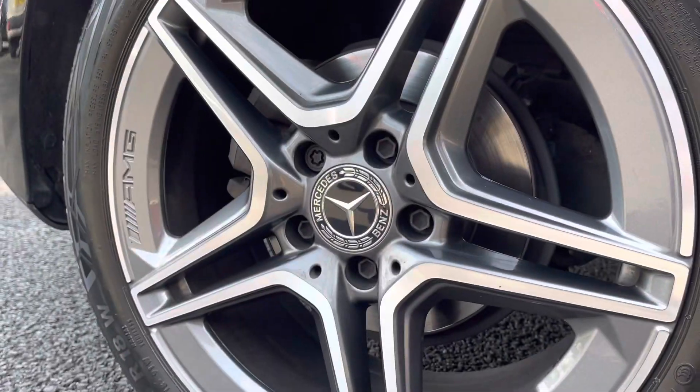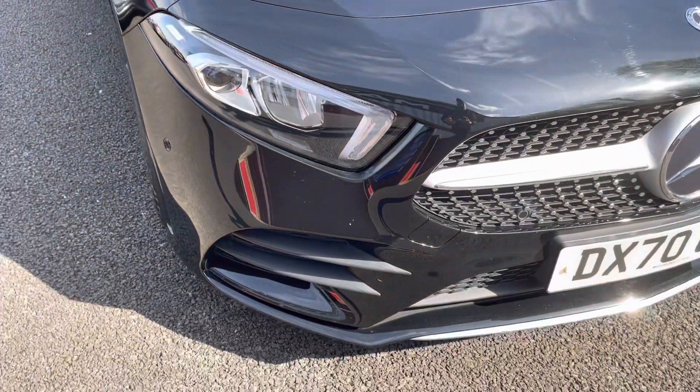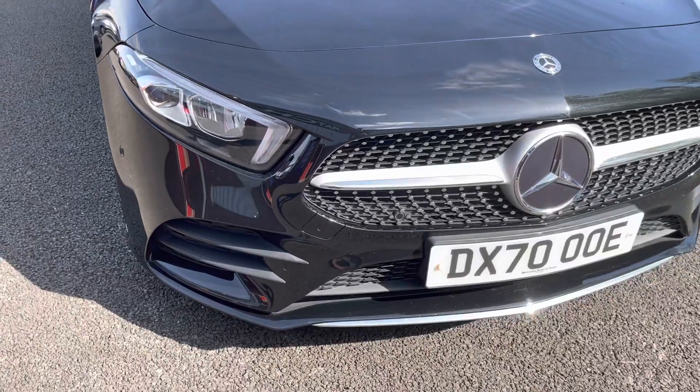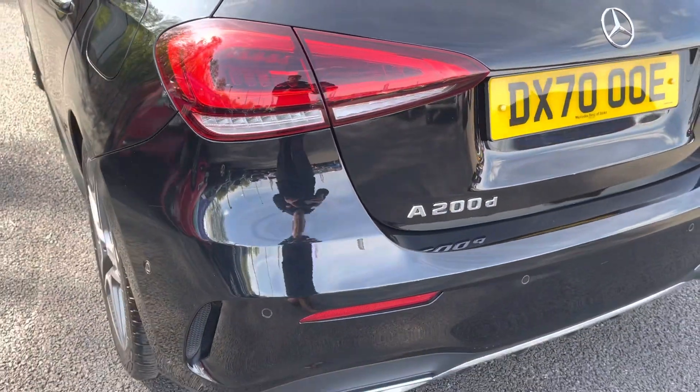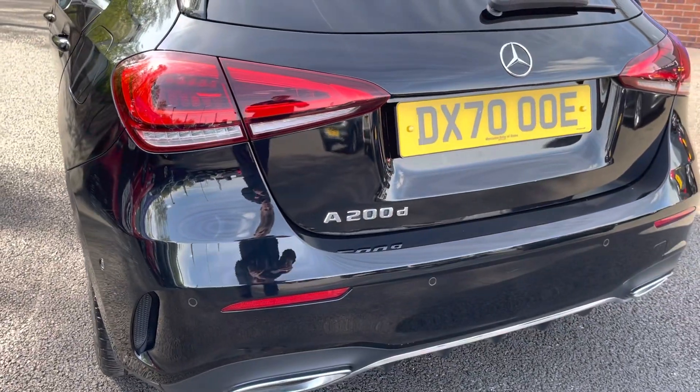Here you can see you do have your stunning 18-inch alloy wheels that really complement the black exterior very nicely. You do also have your LED high-performance headlights, ensuring you always have crisp visibility at night, as well as your front and rear parking sensors, allowing you to get in and out of tight spaces without bumping your lovely new car.